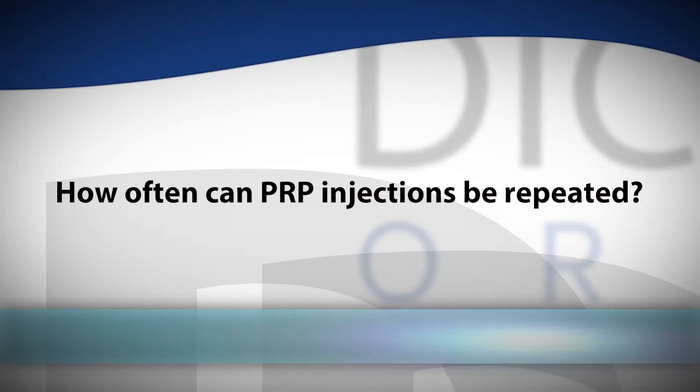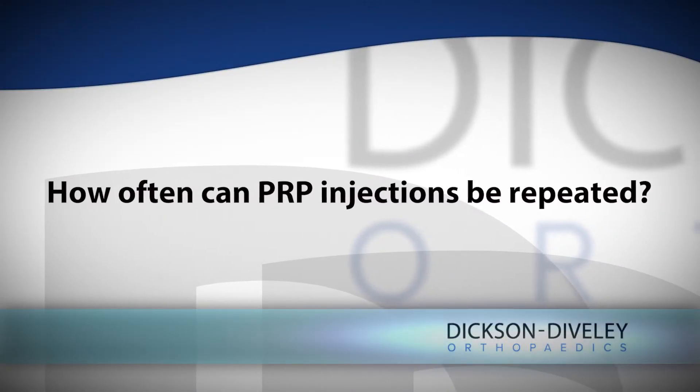PRP injections are lasting much longer than some of our other injection options. We can repeat PRP injections as long as they're beneficial. As with any injections, we are doing this in a way to postpone or put off surgery as long as possible, and as long as they're providing relief, we can continue them without any detriment to the knee or other part of the body.